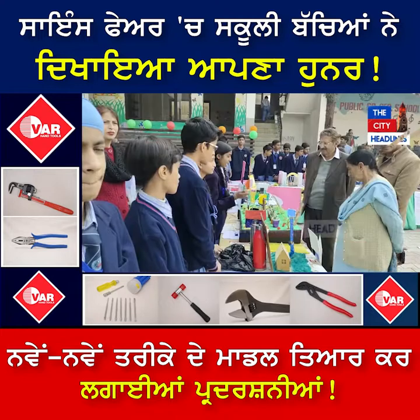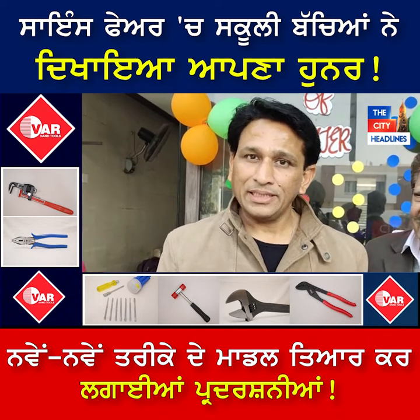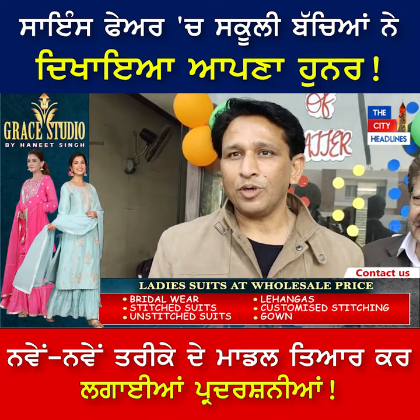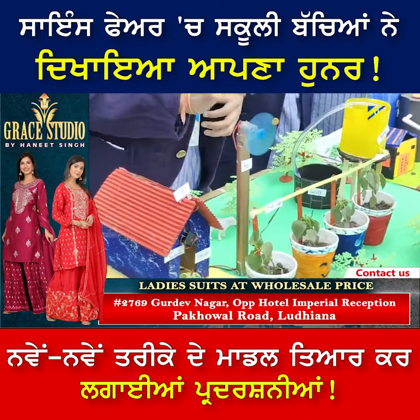Today we have a very good science exhibition. The students have participated with a lot of excitement. We have made many projects and done a lot of effort. Parents and teachers have also contributed a great deal of effort.